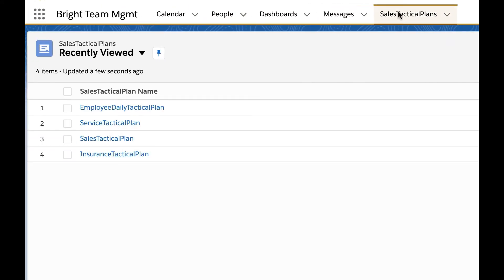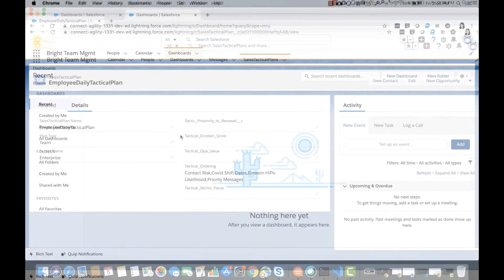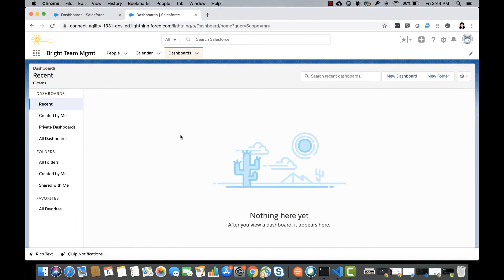What Bessie — not an admin, but a business user — has achieved is updating a custom object called Sales Tactical Plan. As a people manager, she cared about the employee daily tactical plan. You can create multiple tactics for service, sales, or industry-specific plans. The order of these tactics determines which recommendations will be shown to her team members, and the reordering is already reflected in the app.